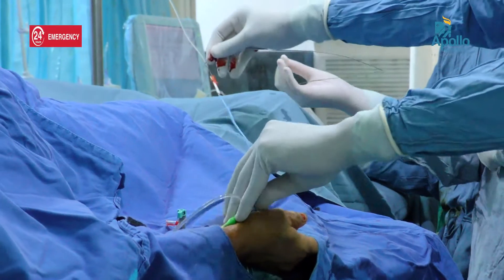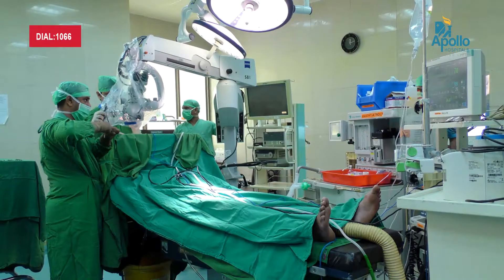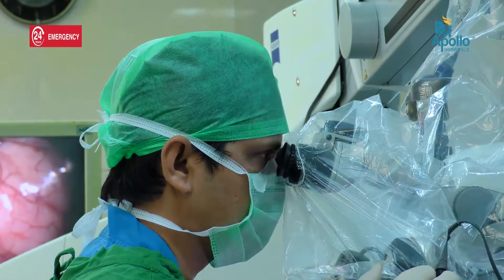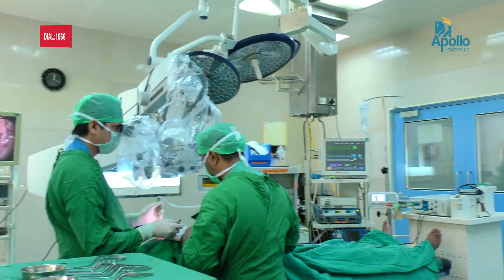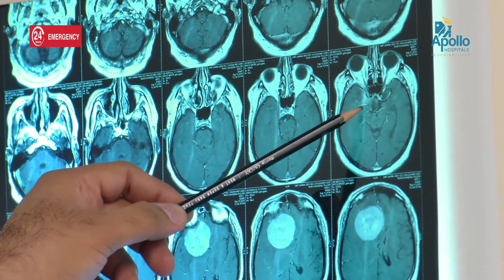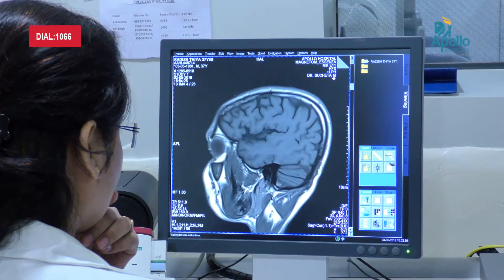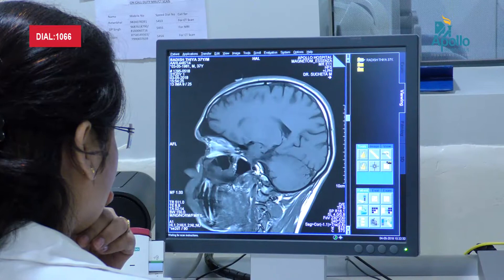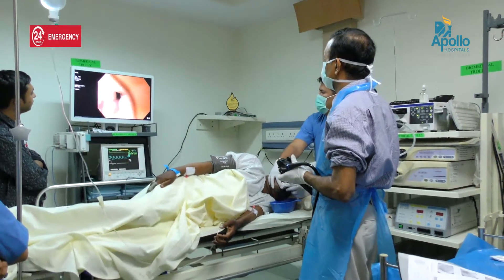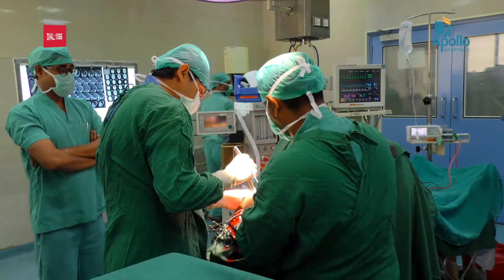We have a unique site-specific surgical oncology program. That means the cancer surgeons here have an expertise in different areas of the body that they operate. They don't operate all parts but are specialized in various parts such as head and neck cancer, breast cancer, cancers of the gastrointestinal tract, urology, brain tumors, and others.